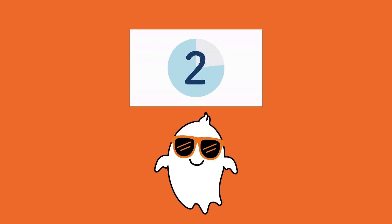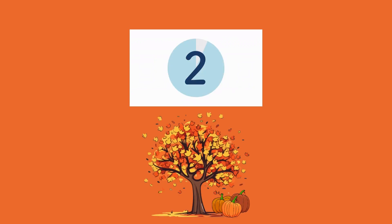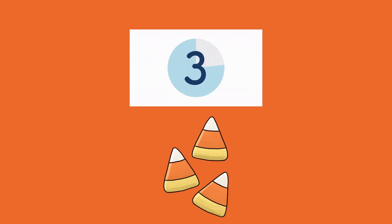Here we have a ghost. How do we say ghost in Spanish friends? Fantasma. Here we have fall. How do we say fall in Spanish friends? Who remembers? Otoño. Good job. Here we have candy corn. How do we say candy corn in Spanish? Maíz dulce. Good job.